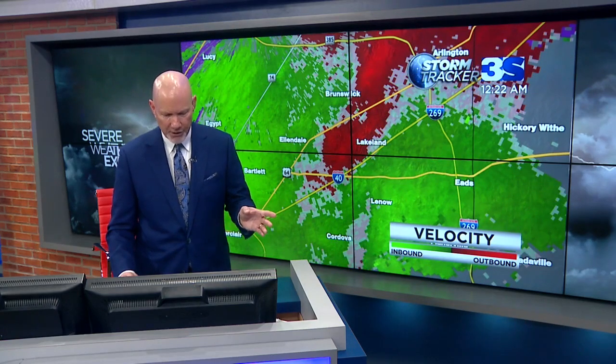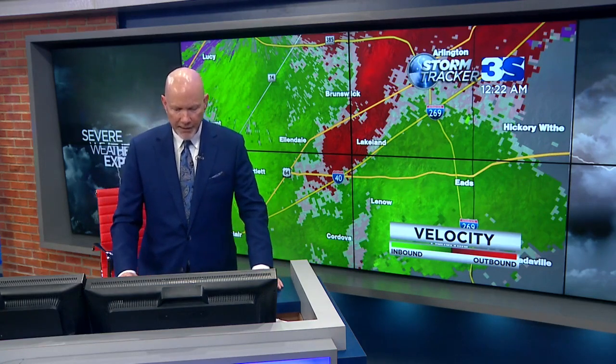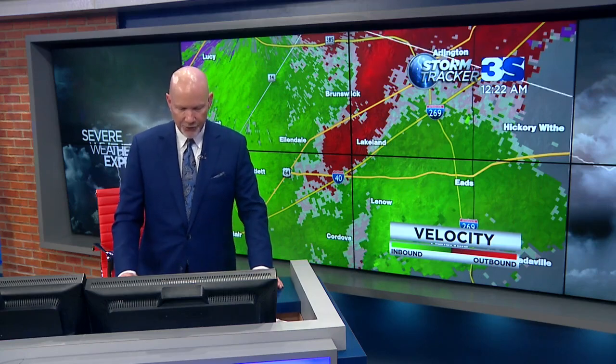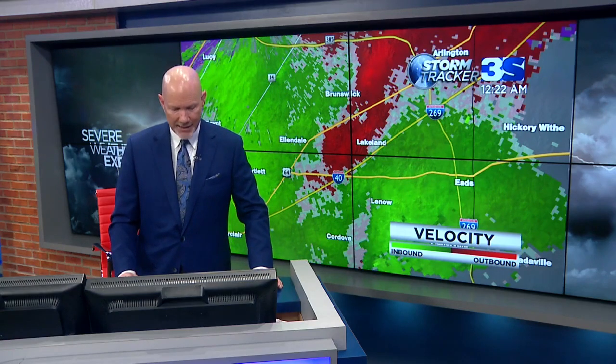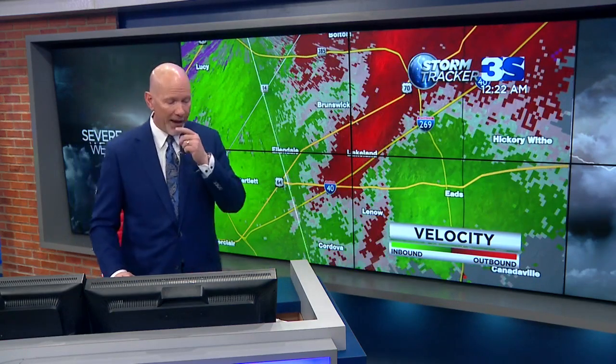We have seen this signature here with the velocity signature right inside the heart of Shelby County now pushing up into the Lakeland area. Circulation has lost a little bit of structure. Reflectivity still shows that S-shape. Circulation still showing up at about 1,500 feet above the ground near I-40 and Highway 64. Getting information from the National Weather Service — they had a little power bump. This is a tornado warning in effect across Memphis, Shelby County, with the greatest circulation located out along Interstate 40 approaching the Lakeland area.